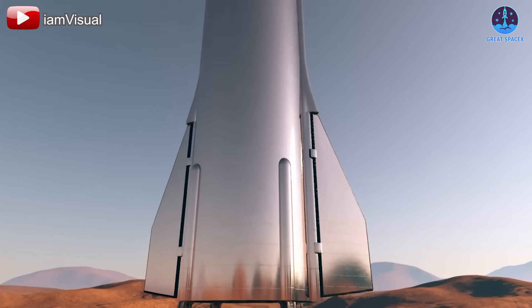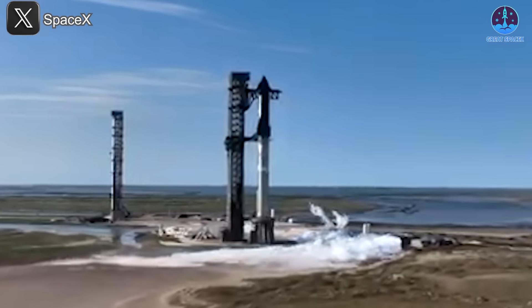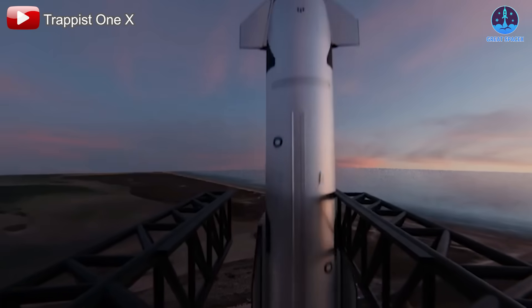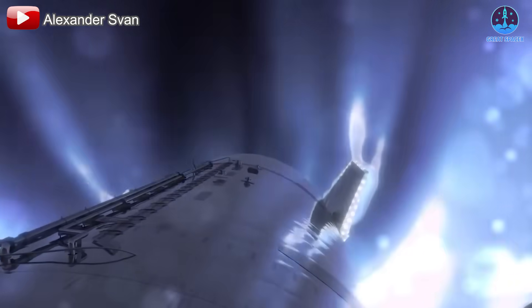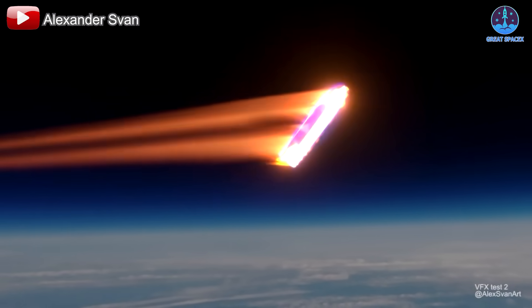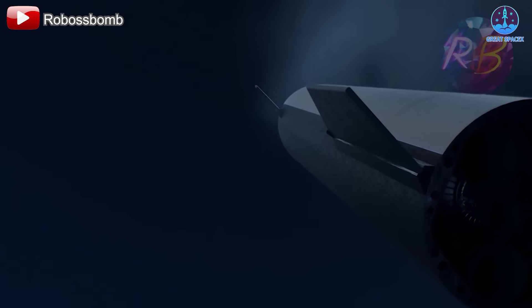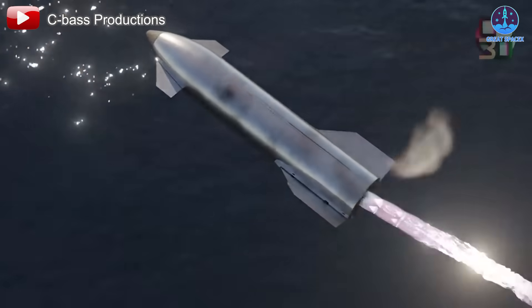Each celestial body poses unique challenges, requiring iterative research and development to adapt the landing system accordingly. However, before achieving these ambitious goals, SpaceX must first address the immediate challenges posed by Starship's upcoming missions. The key to any successful landing, whether using Mechazilla arms or landing legs, is a robust re-entry system. Starship must endure the extreme heat and stress of re-entry, making its heat shield system one of the most critical elements of the spacecraft. The protective tiles must function flawlessly to ensure the vehicle's structural integrity during this demanding phase. In addition to the heat shield, other essential systems include navigation aids such as flaps and engines. These systems must not only function reliably, but also integrate seamlessly to guide Starship through its descent. The performance of these components will play a decisive role in determining the feasibility of landing Starship on drone ships and other surfaces.